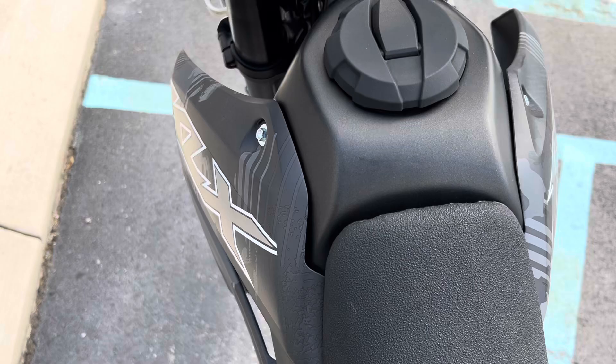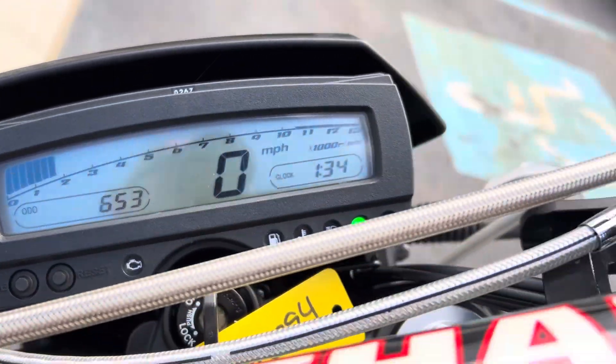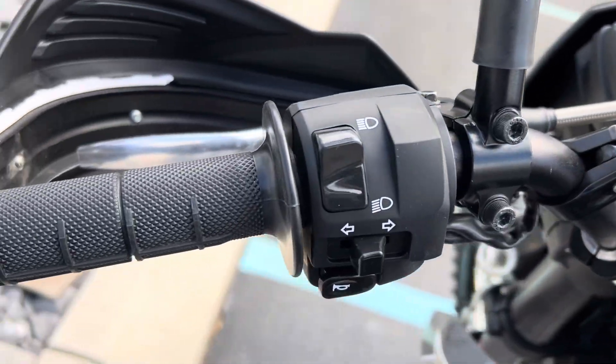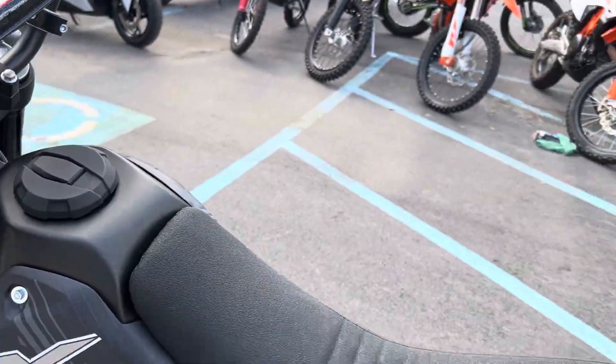It's absolutely showroom condition, and there you go, 653 miles. The button's in good shape, rent all handlebars.